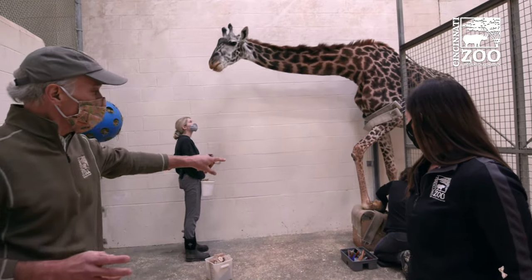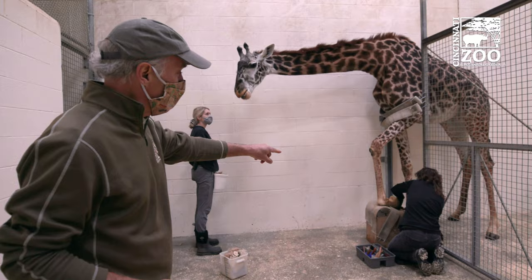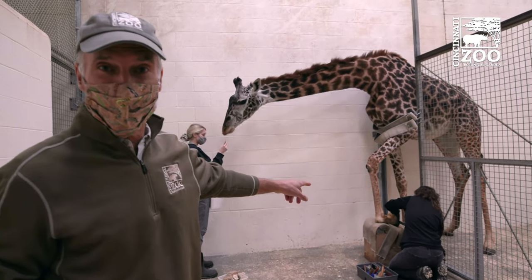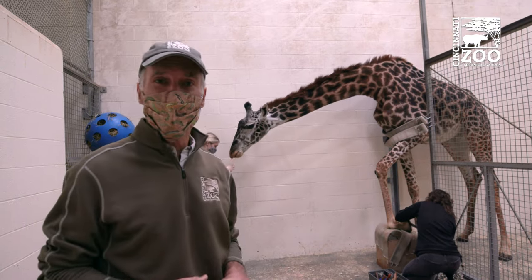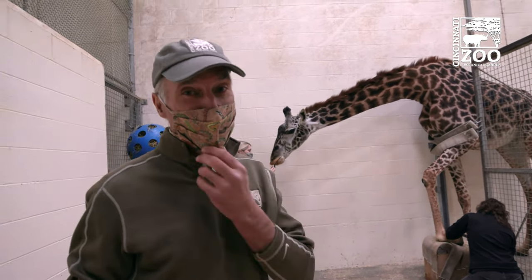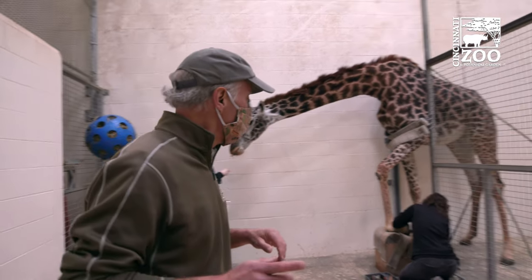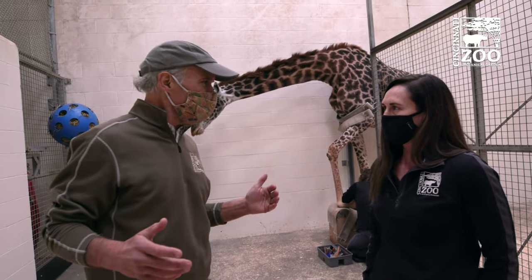We have keepers literally, like a farrier would on a horse, trimming the hooves on a giraffe. You might say the giraffe's getting a treat and knows how to do it. But giraffes are extremely nervous animals, so this didn't happen overnight. We're here with Theresa, who's really sort of led this charge. It had to take a lot to pull this off.